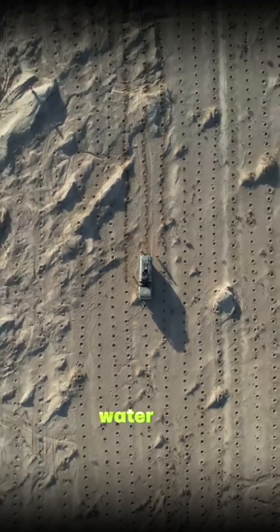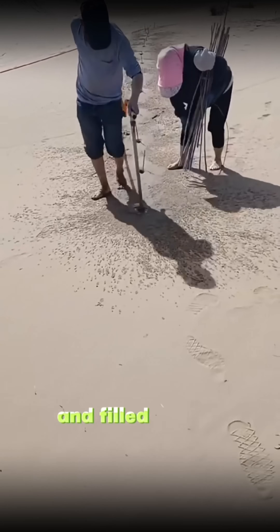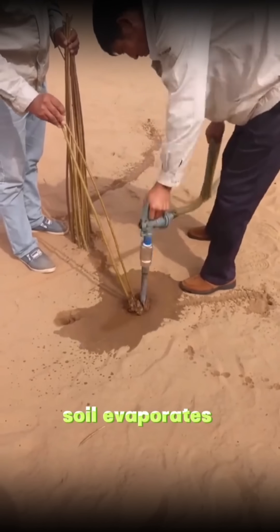But in the desert, water is precious. If the hole is dug a little deeper and filled a little slower, the scarce moisture in the soil evaporates quickly.